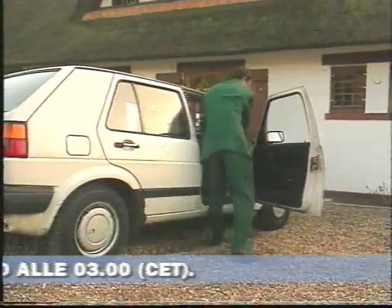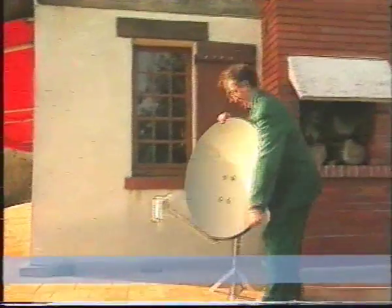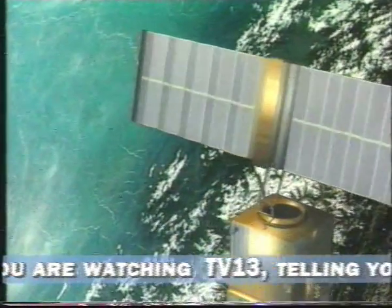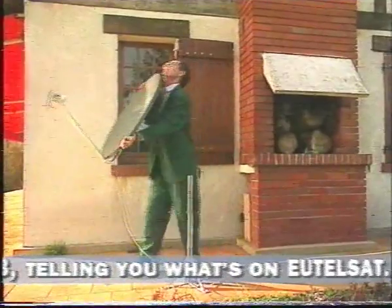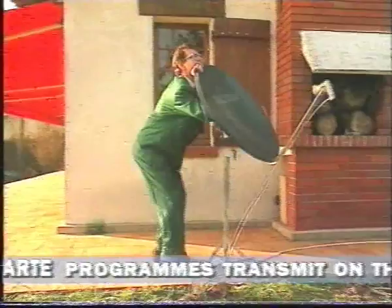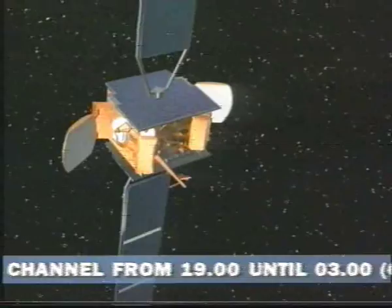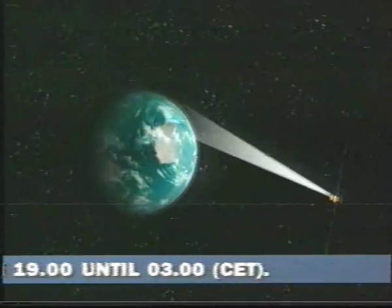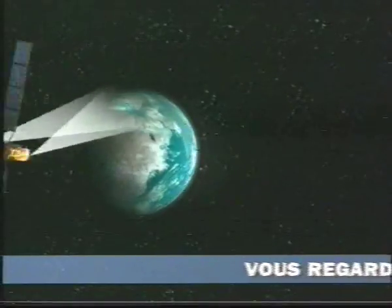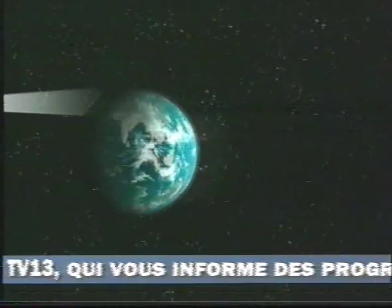Earth observation satellites orbit our planet at an altitude of several hundred kilometres, making one complete orbit in less than 90 minutes. To receive signals from one of these satellites, an antenna would have to follow its movements in orbit constantly — rather impractical for television reception. At an altitude of 36,000 kilometres, however, satellites move at the same speed as the Earth itself, so seen from Earth they appear to be standing still. They're located in what is known as geostationary orbit.